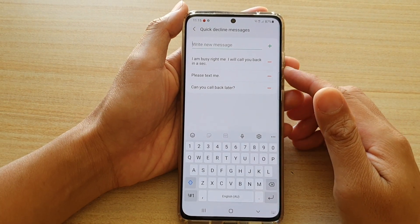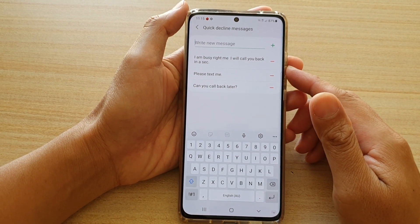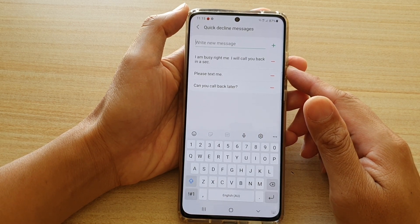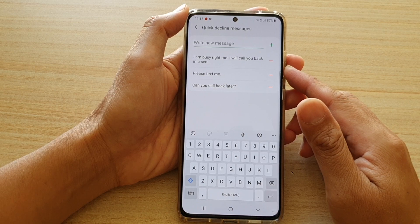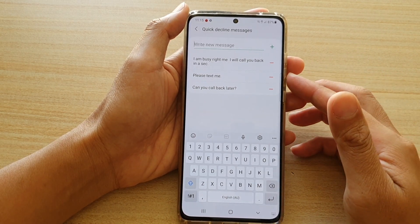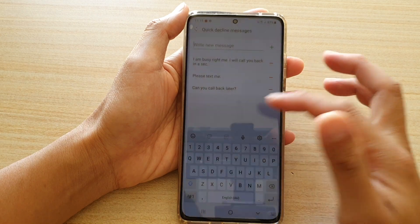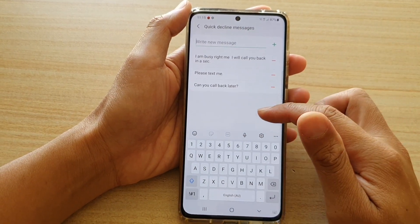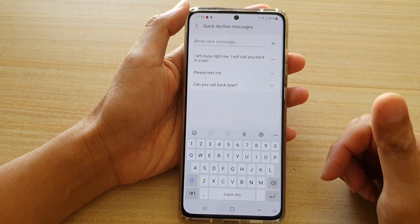Hi, in this video we're going to take a look at how you can send a quick decline message to an incoming call on your Samsung Galaxy S21 series. So when someone is giving you a call and if you don't want to pick up, instead you can send them a text message, and then you can call them back later when you have free time.